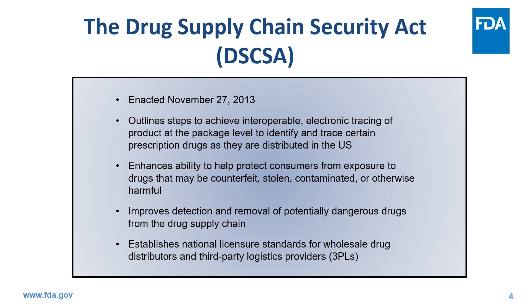The DSCSA outlines steps to achieve an interoperable electronic tracing of products at the package level to identify and trace certain prescription drugs as they are distributed in the United States. It enhances trading partner and regulators' ability to help protect consumers from exposure to drugs that may be counterfeit, stolen, contaminated, or otherwise harmful, including through improved detection and removal of potentially dangerous drugs from the supply chain. DSCSA also directs FDA to establish a national licensure standard for wholesale drug distributors and third-party logistics providers.